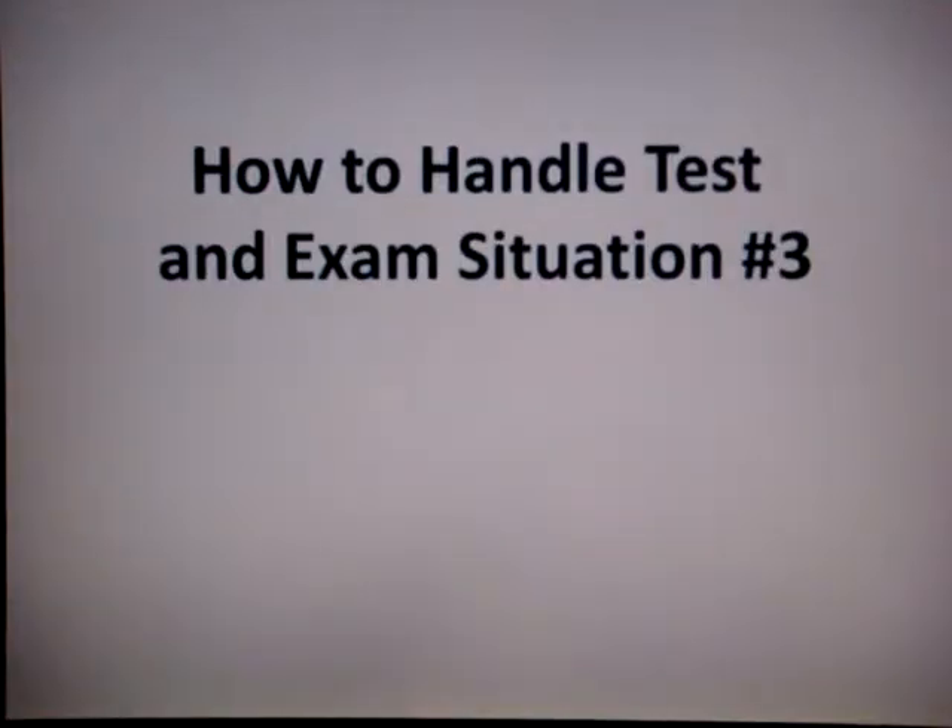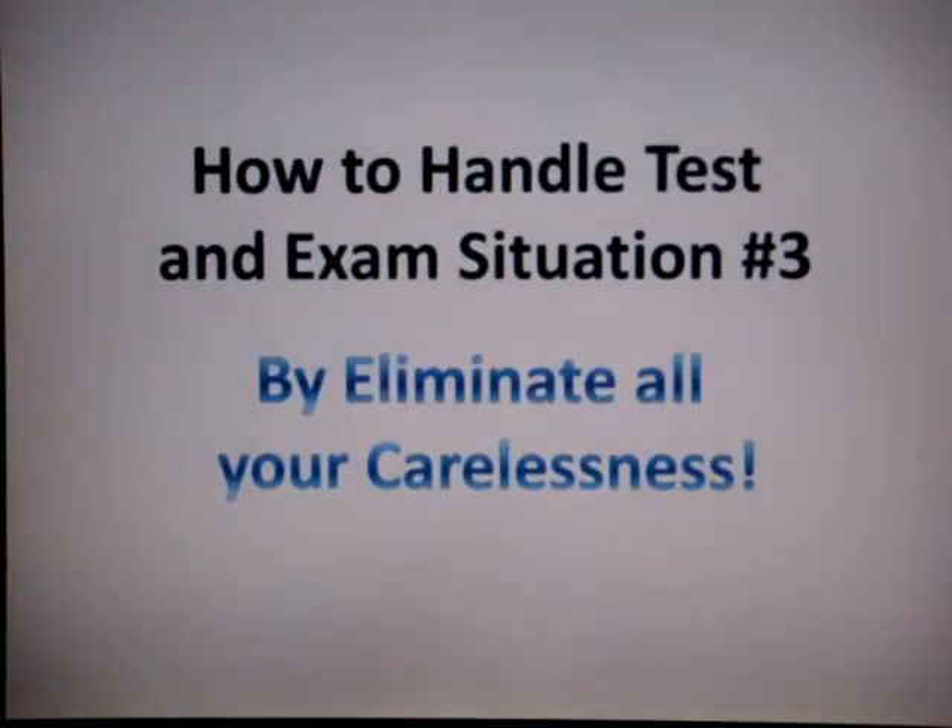I'm going to tell you how to handle test and exam situations by first eliminating all your carelessness. By doing so, you can actually help yourself to improve at least 10 marks or even more. But how are you going to ensure that you can eliminate your carelessness by 100%?